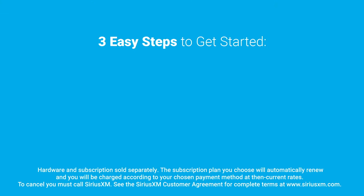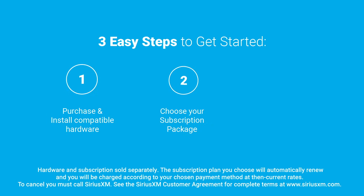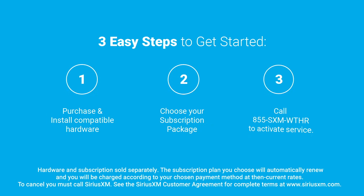For us on board, the Sirius XM Weather Module is the benefit of choice, but we also get entertainment, sports, news, data, music, and we're always connected. Adding Sirius XM Marine Weather is easy: purchase compatible hardware, choose your subscription package, then call to activate.